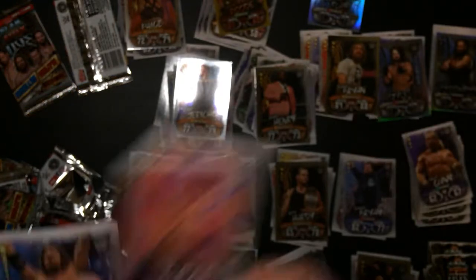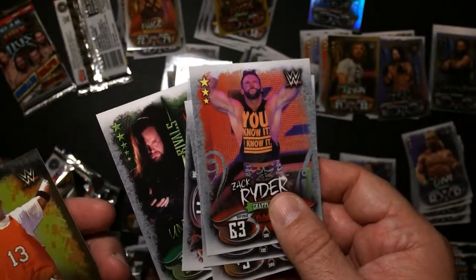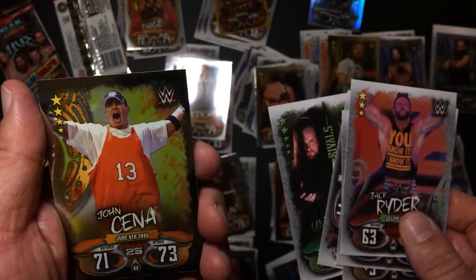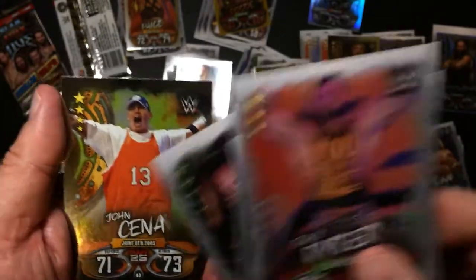Come on. Zack Ryder - they're almost identical, except for the Sina card. I think that's four packs that are identical, almost identical, except for Sina.